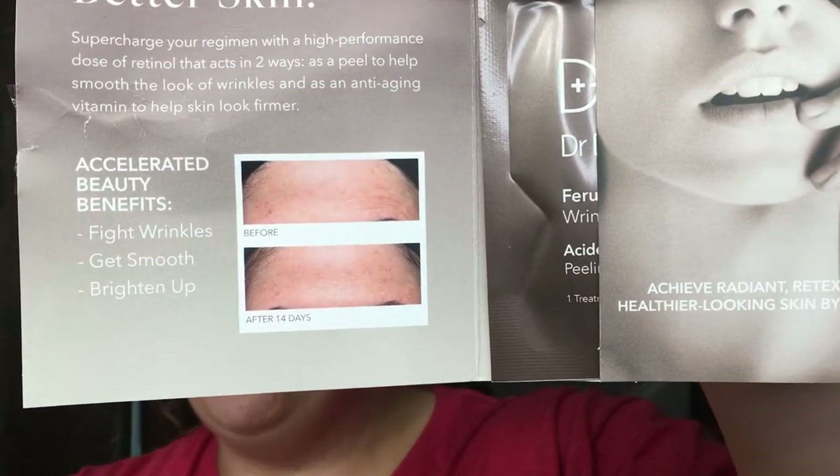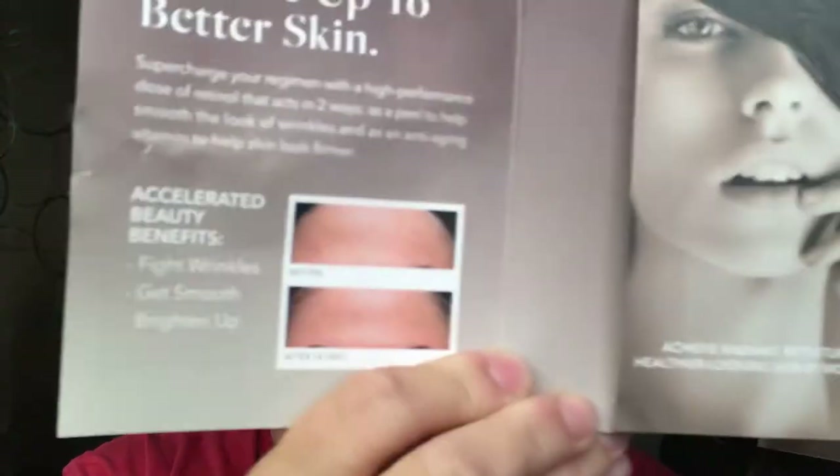The first thing I grabbed out of here — I was looking for a perfume sample but this is actually Dr. Dennis Gross. This is the Wrinkle Recovery Peel — 'fight wrinkles while you sleep and wake up to better skin.' It shows before and after results at 14 days. They sent me two treatments, but I won't be able to see any results until after 14 days.